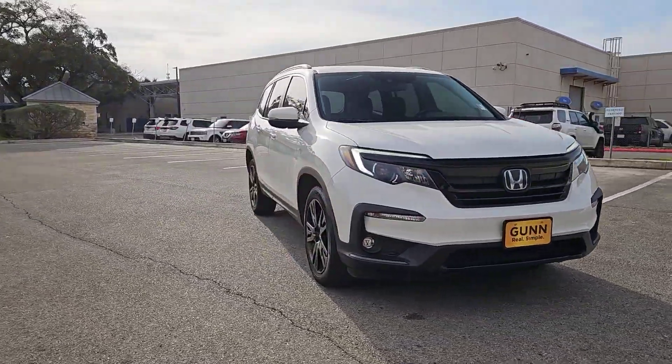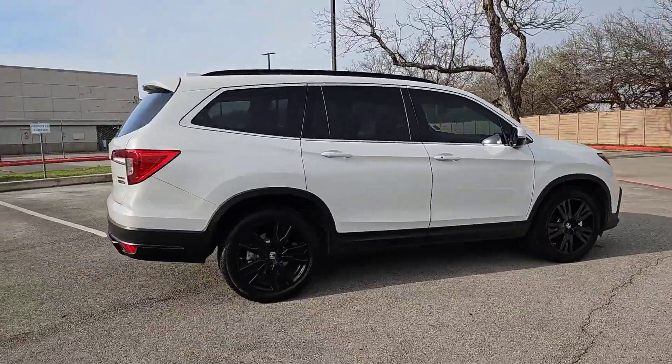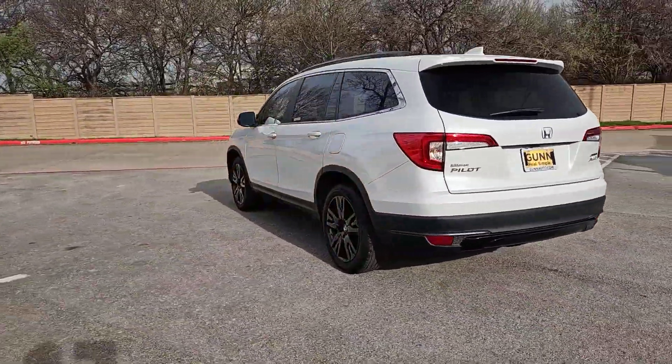Looking for your dream car? It could be the 2021 Honda Pilot. With less than 30,000 miles on the odometer, this vehicle stands out from the rest.